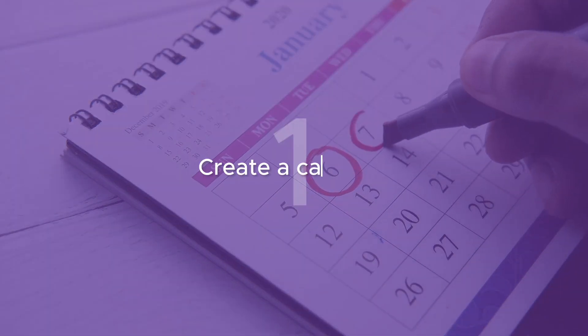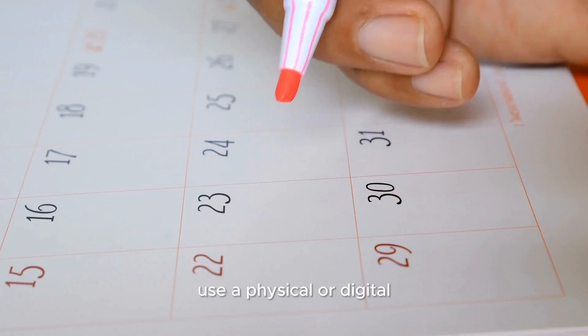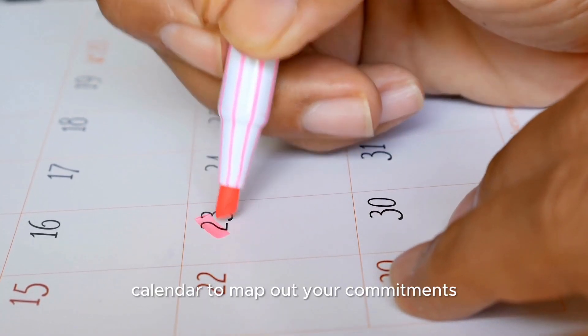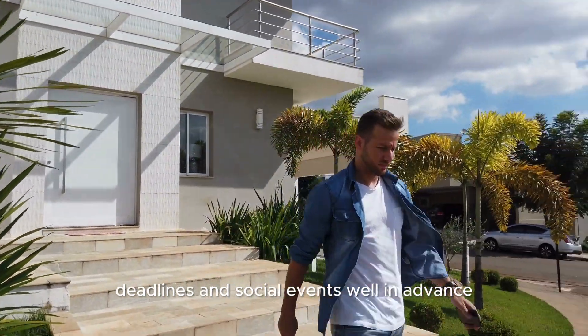Tip 1: Create a calendar. Don't let important dates sneak up on you. Use a physical or digital calendar to map out your commitments, deadlines, and social events well in advance.